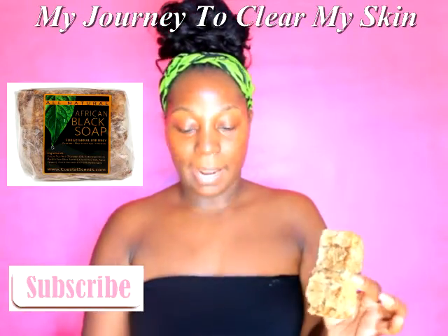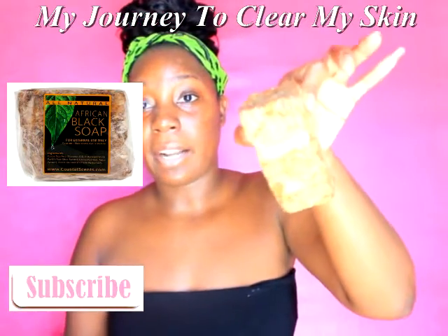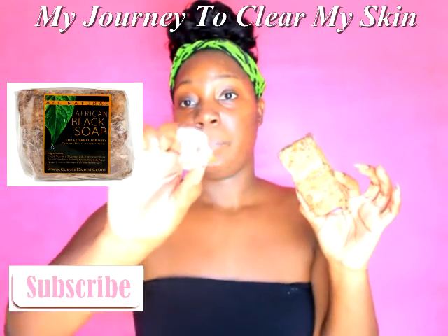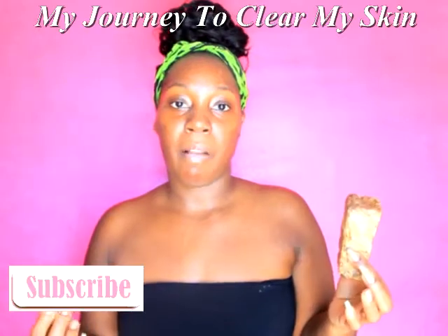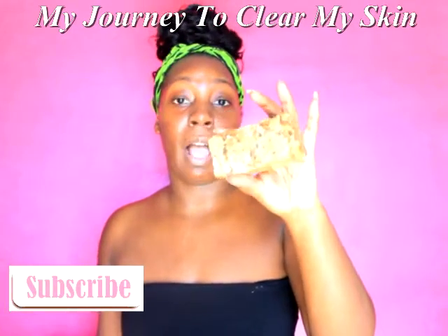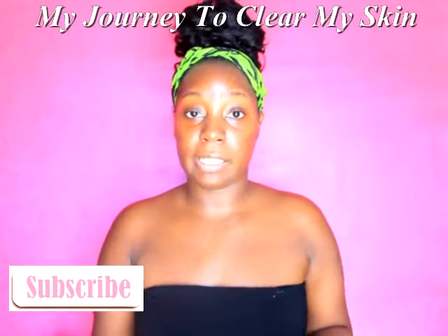I eventually got my hands on some more African black soap, and this is what it looks like. It's actually been cut in half already, and I know this is going to last me for a while. I've been cutting off little pieces and putting them in different packages — one piece for my body, another piece for my face. This is just what I have left from cutting off the big block that I bought, and it was just twelve dollars on the website. I feel like that's a really good price for how long it lasts.